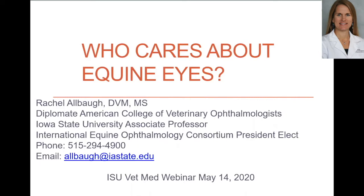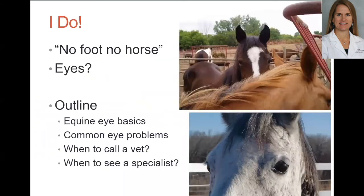So let's get started. Who cares about equine eyes? Well, obviously since you're here watching, you do, and as an ophthalmologist, I definitely do. Many of you have heard the saying 'no foot, no horse,' and though I completely agree, the same might be said about eyes — because if horses don't have good vision, they're sometimes not seen as valuable to their owners, and they might get sold or even euthanized.